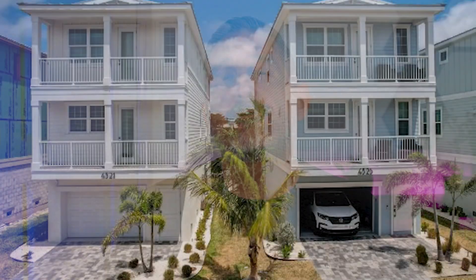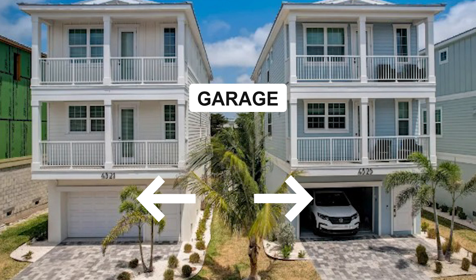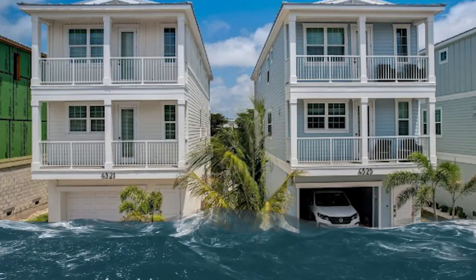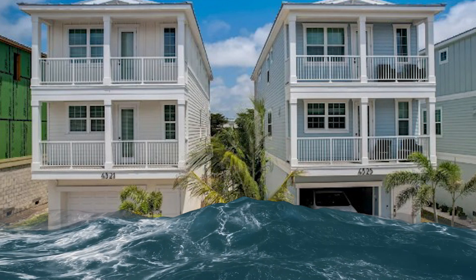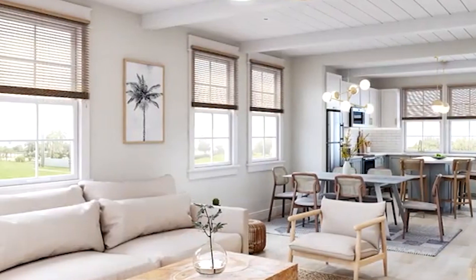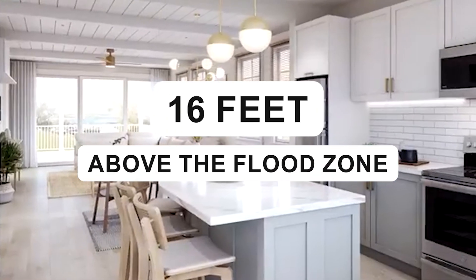This home is built to the current building code, which means the first floor has to be a garage or non-livable space. That way, if it does flood, you're really not going to ruin anything because all of your living space starts on the second floor. The way they built this home, the second floor living space is 16 feet above the flood zone. During Hurricane Helene, the flooding got close to their garages but never entered the home, and was never even close to reaching that second floor living space.